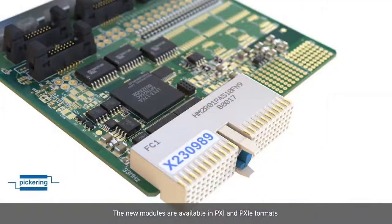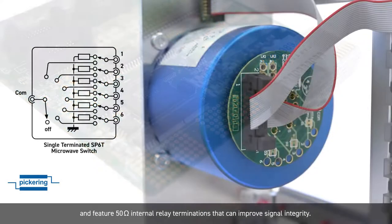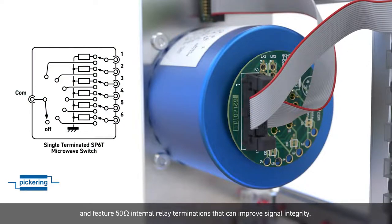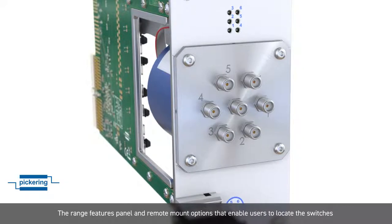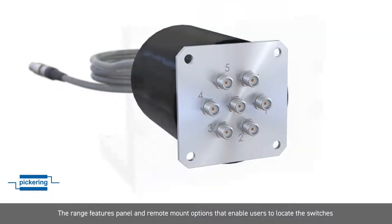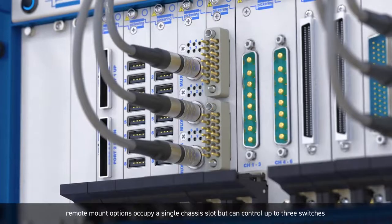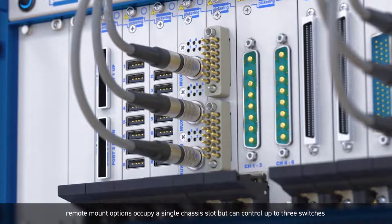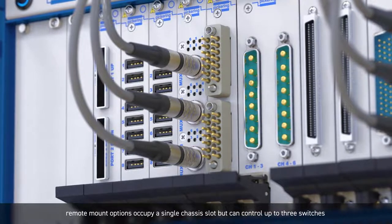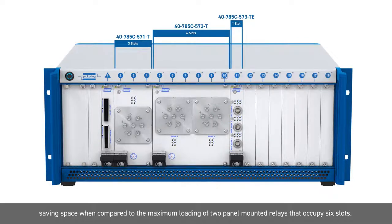The new modules are available in PXI and PXIE formats and feature 50 ohm internal relay terminations that can improve signal integrity. The range features panel and remote mount options that enable users to locate the switches at the most convenient location for their application. Remote mount options occupy a single chassis slot but can control up to three switches, saving space when compared to the maximum loading of two panel mounted relays that occupy six slots.